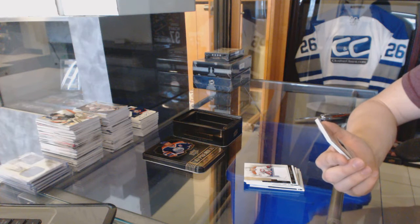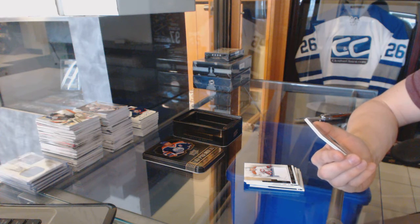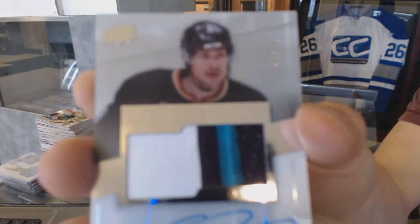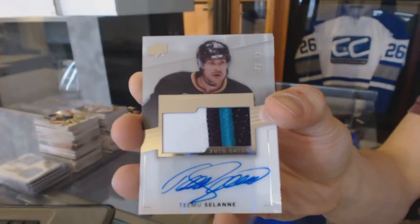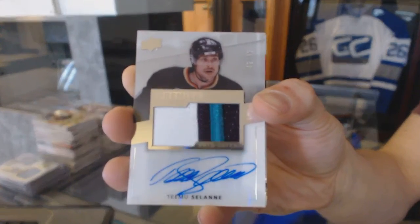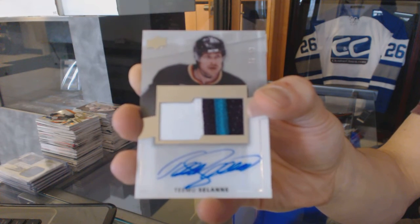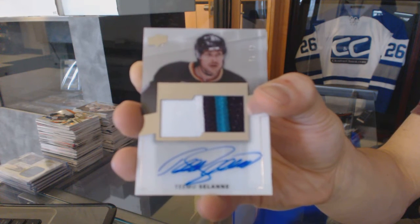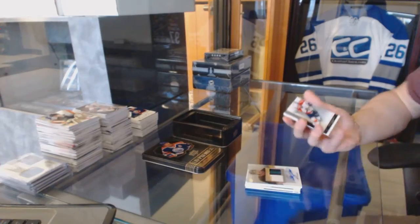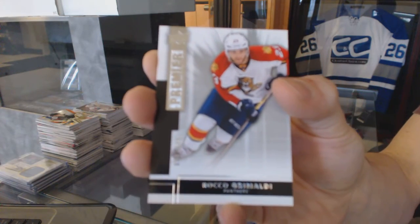We've got a three-color Premier Stars patch and autograph, number 46 of 49, for the Anaheim Ducks: Timu Solani. And a base rookie numbered to 249 for the Florida Panthers: Rocco Grimaldi.